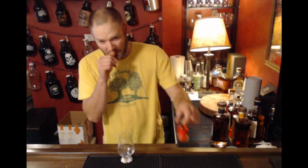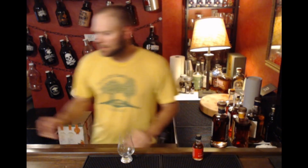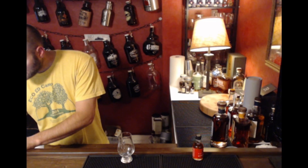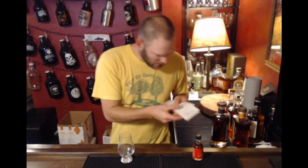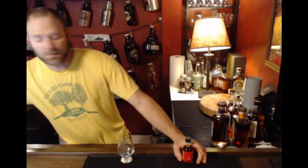My wife picked up a little 50ml when she was down in Colorado. She paid five dollars and forty-nine cents for it — so about five dollars and fifty cents for this Balcones.